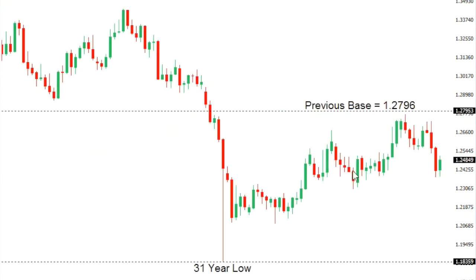Sterling dollar. Cable has been very well capped on rallies up towards a previous base at 128. While the market holds below that level, there's risk for a continuation to the downside, with the market potentially trading back towards the recent 31-year low, just under 120.